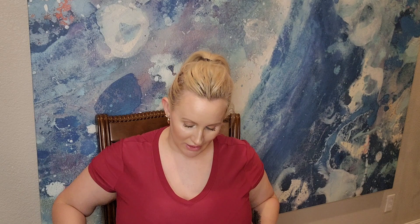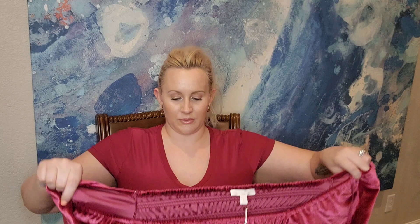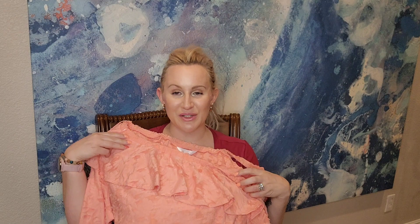This next dress is not for summer at all, but I'm keeping it to wear for the holiday season around Christmas. It's beautiful — a velvety material, kind of off the shoulder, long sleeve with cuffed sleeves at the bottom. It's flowy with frill details at the bottom and incredibly soft. Brand is Lauren Conrad, price was $22.40, size large. I haven't tried it on yet but I'm already dreaming of wearing it this Christmas.